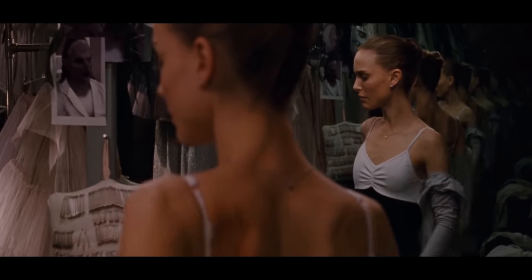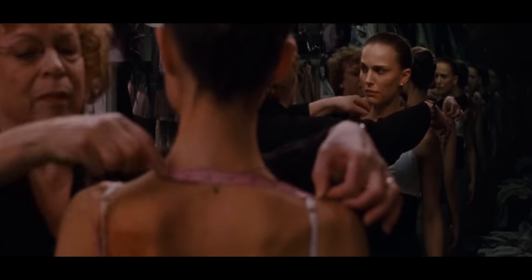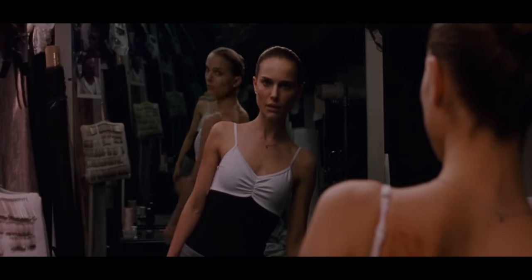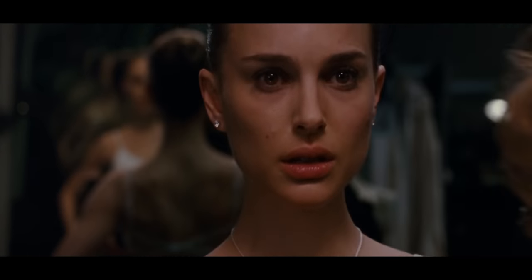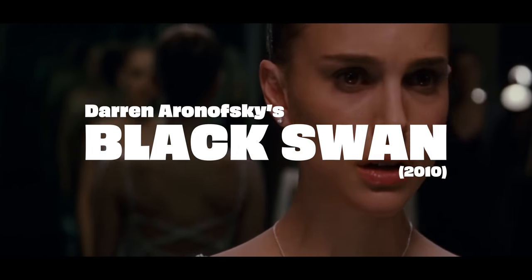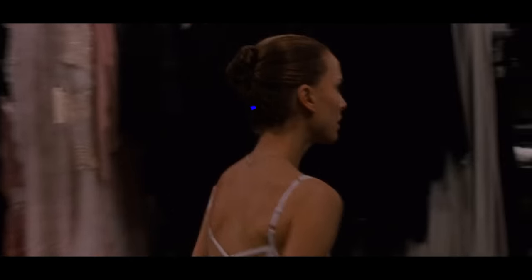Let's start with the scary one first. Undoubtedly one of the most unnerving mirror shots out there. This particular effect in Darren Aronofsky's Black Swan involves really two elements to make it sing. And thanks to a BTS breakdown of the scene by LookFX, we know exactly what those two elements are.